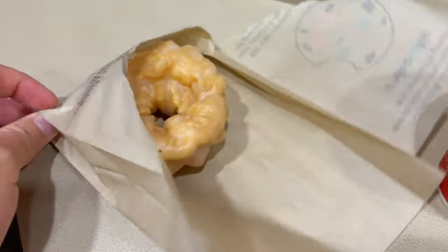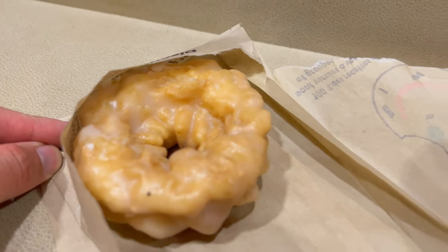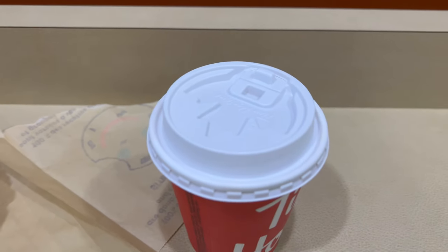Let's give this a try, let's open this up. That actually looks really, really good. So first time trying Tim Hortons — it came out to about three dollars and ten cents Canadian, but converted to US dollars it was like two dollars and twenty-five cents because of the exchange rate.